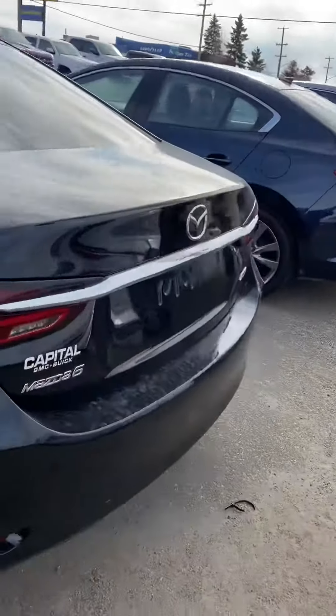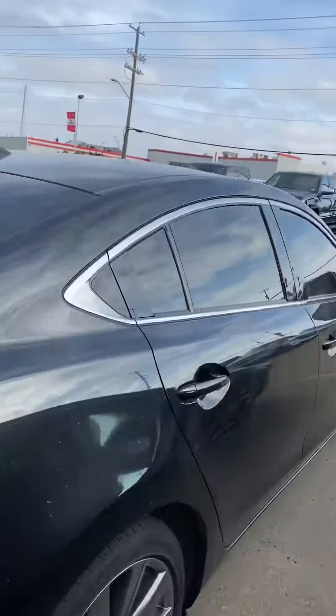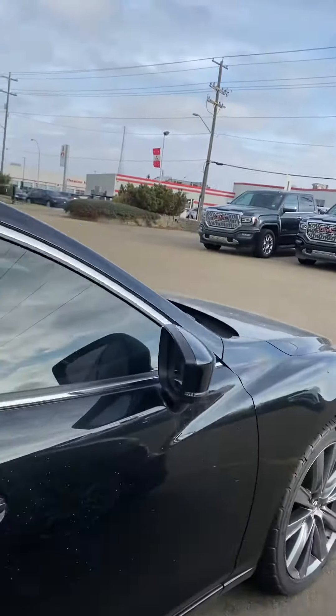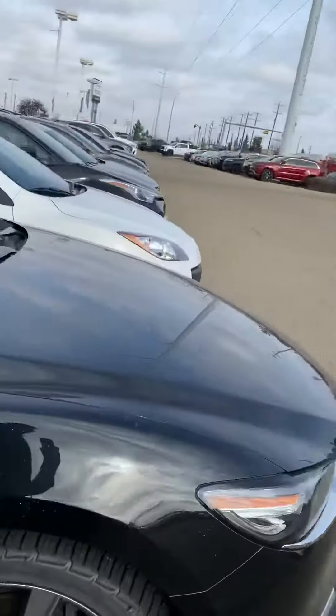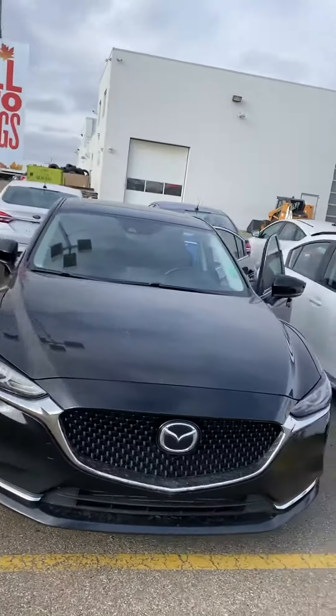Just a great unit all the way around. Tons of room in the back as well. We do have vents in the back to keep the rear passengers warm or cool depending on the time of year. Great black accents all around the vehicle. I took a quick tour of the outside and didn't see any dings or dents.